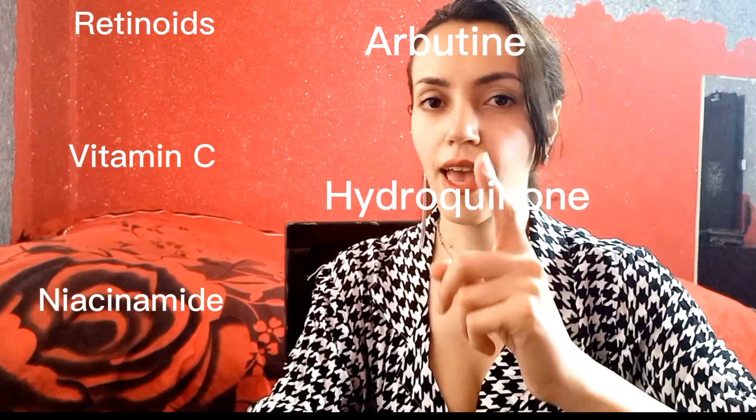Treatments include retinoids, vitamin C, niacinamide, arbutin, hydroquinone, azelaic acid, and tranexamic acid. And number 2: